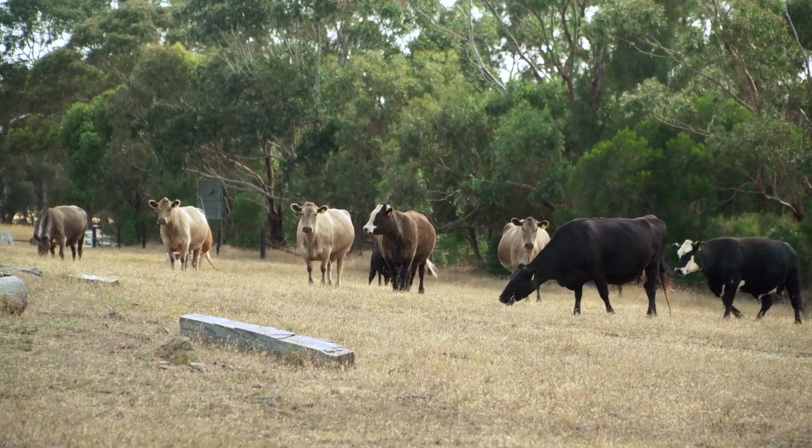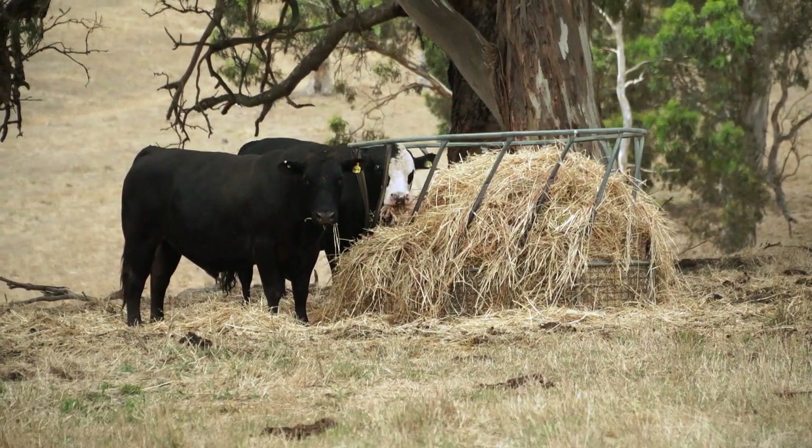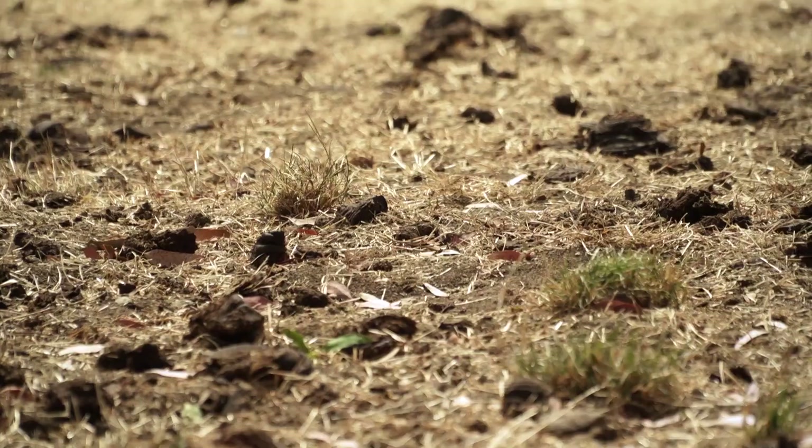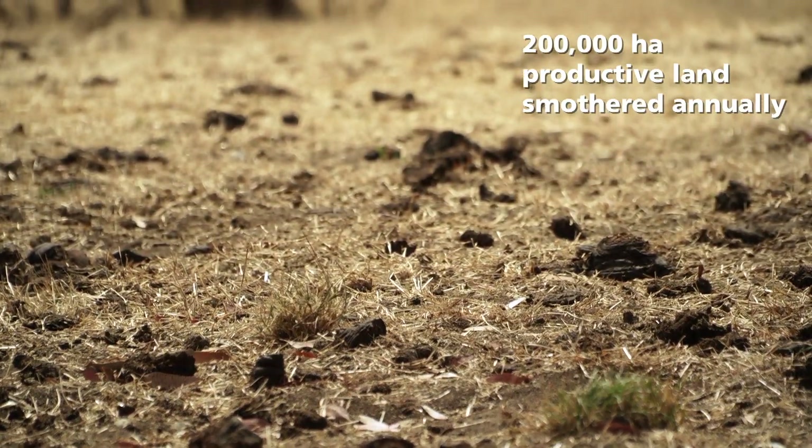Sit back and enjoy Dr. Bernard Dope as he takes you through the benefits of having healthy dung beetle populations in your landscape. Australia's national herd is 28 million cattle, and together these produce enough dung to smother at least 200,000 hectares of productive land each year.